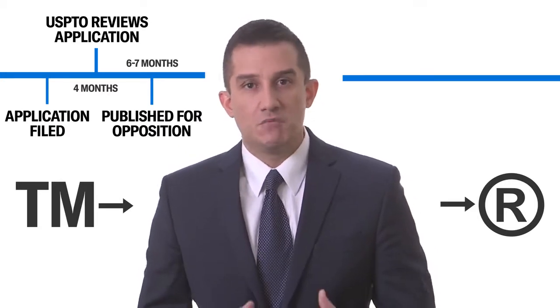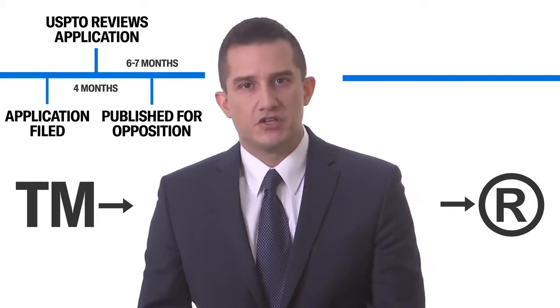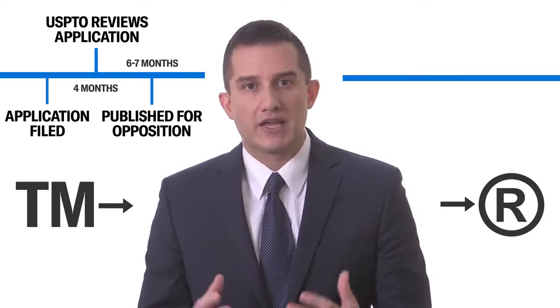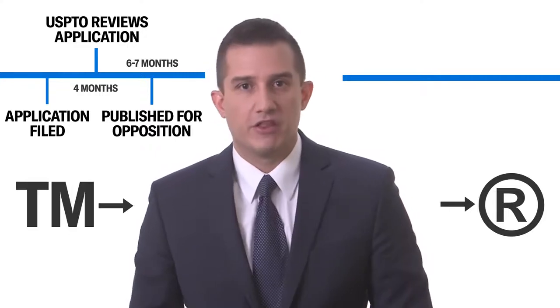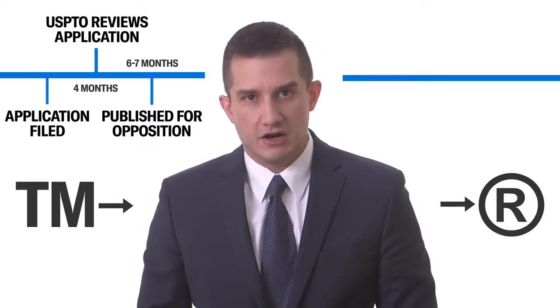An office action could merely be some technical deficiencies with your application that have to be corrected, or it can be as serious as a refusal of your application because of a conflict with another trademark or because your trademark is not unique enough.